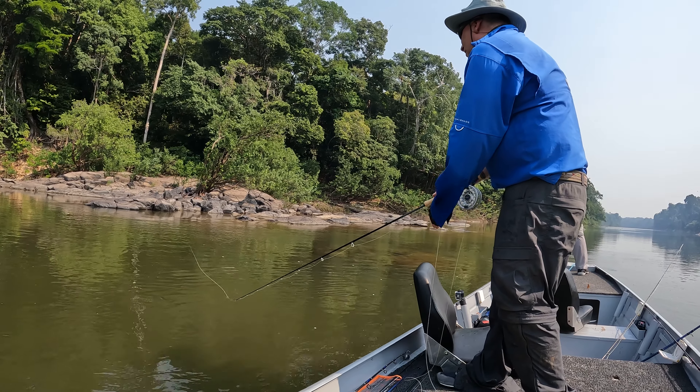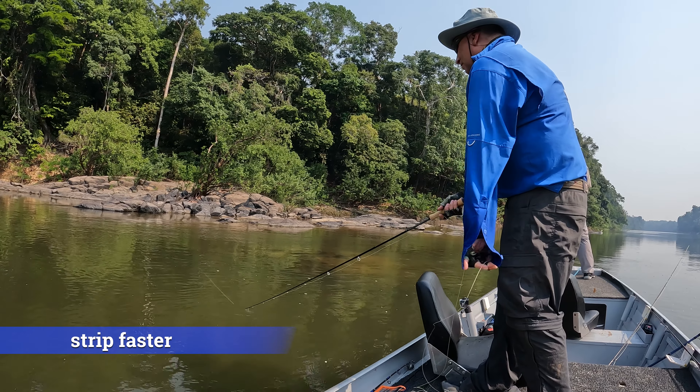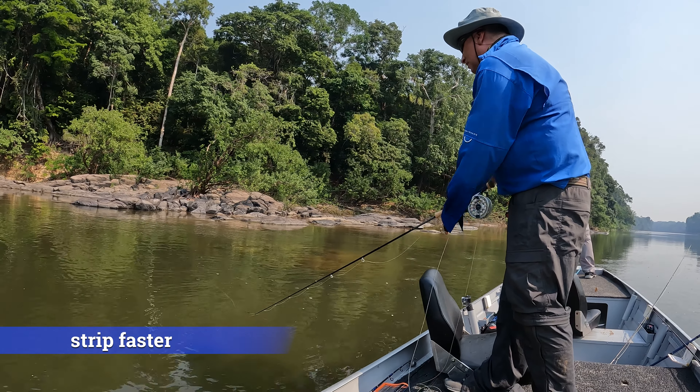This is a good stretch of water right here. Más devagar ou más rapidinho? Más rapidinho. Okay.